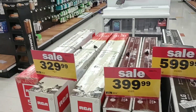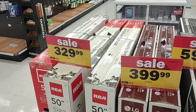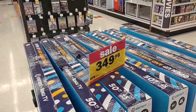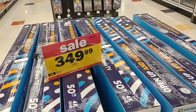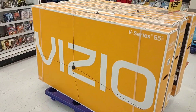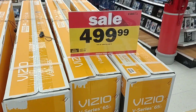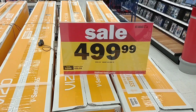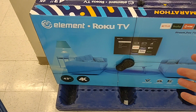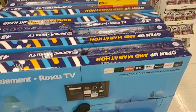They got this LG right here, 50-inch for $400. 50-inch RCA — I didn't even know RCA still made TVs — $329. They got Element which is a cheaper brand, but I know a couple people that have them — 4K 50-inch for $349. This is the one that kind of caught my eye. Vizio has become a pretty good TV anymore — 4K 65-inch for $499. That sounds like a steal. Here they have this Element version of the Roku TV, 43-inch for $200.